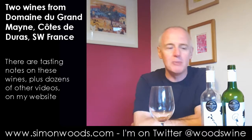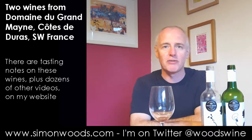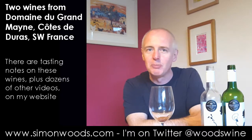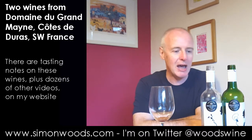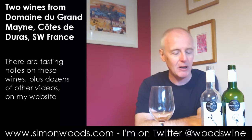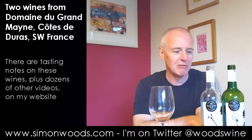They're from Domaine de Grandmaine in the Côte de Duras in southwest France — next door but one to Bordeaux if you want to call it that — using much the same grape varieties and making wines in much the same style, but not much the same price range. They usually tend to be at rather good value.